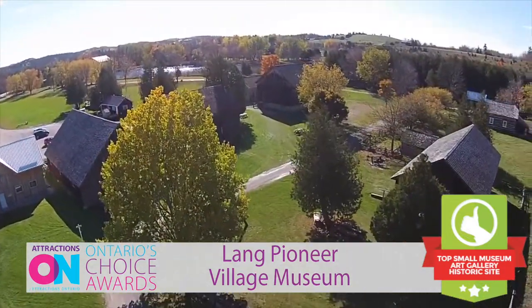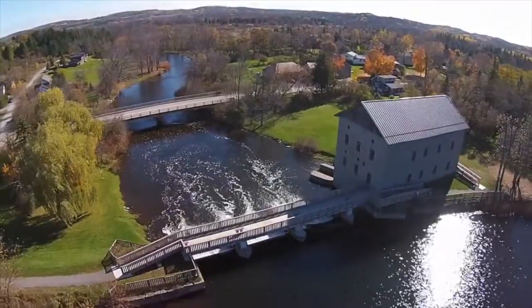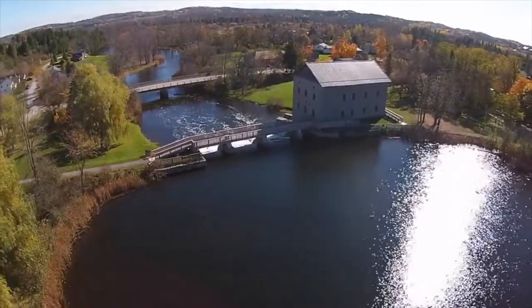Lange Pioneer Village Museum is a large living history historic site museum located on the scenic banks of the Indian River in the Peterborough and Kawarthas region.